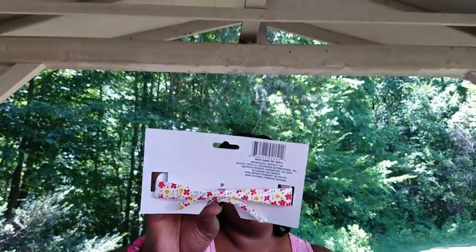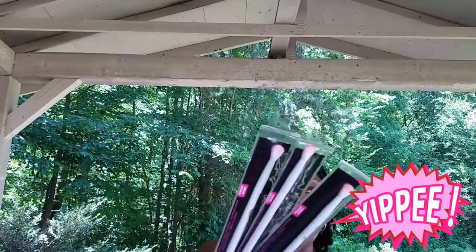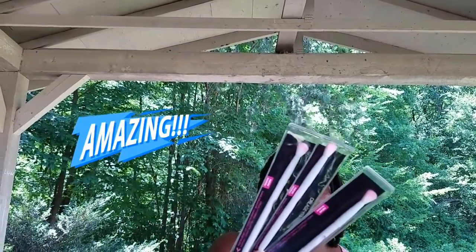I also picked up my daughter these sunglasses with a little floral print on them, really cute for kids — she picked those out. And I was finally able to find the Wet and Wild crease brush, which I've been looking for everywhere — Walgreens, CVS, other Dollar Trees didn't have it. So I got three of them because they were so hard to find.